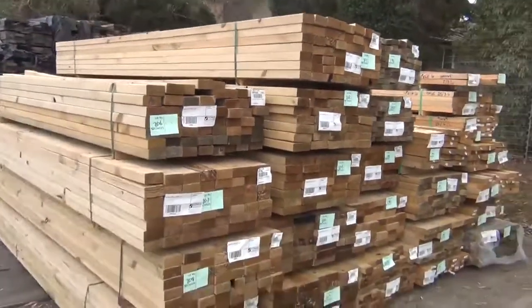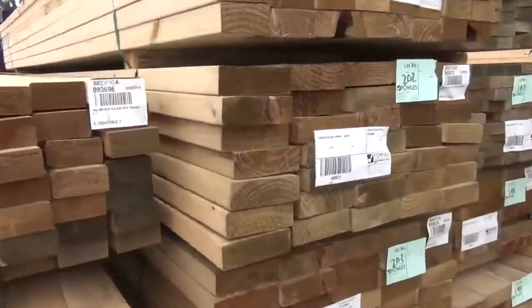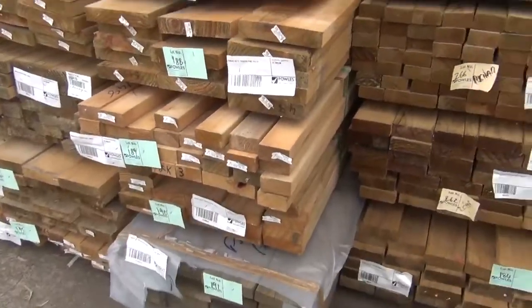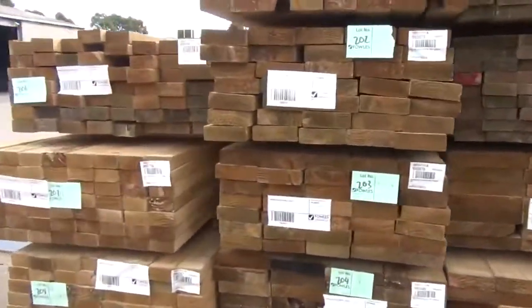Having a look at the treated pine — a lot of different sizes here. We've got 90 by 45, 140 by 45, some 90 by 35, some 240 by 45 and more 140 by 45 as well. Great mix of treated pine tomorrow, so make sure you're here for that — it'll go really well.